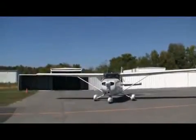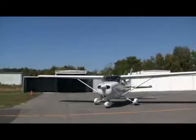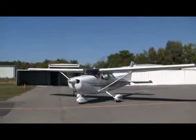Advising to contact Zulu. McCollum Tower, Super Hawk 211, Bravo Alpha at Northside, ready to taxi.